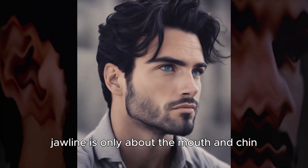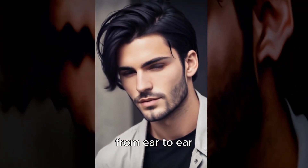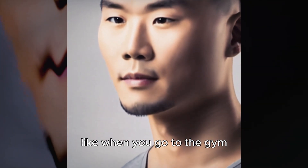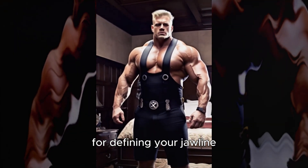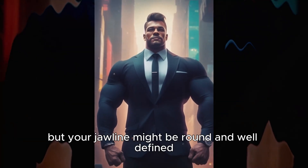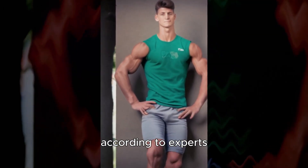Many people believe the jawline is only about the mouth and chin, but it goes all around your face from ear to ear. The muscles that shape your jawline come from both your face and neck. People often forget about the neck muscles — like when you go to the gym and focus on your arms and shoulders but ignore your neck. However, these neck muscles are crucial for defining your jawline. Even if you work out regularly, your jawline might still appear weak. This lack of attention to the neck muscles can lead to neck pain and headaches, according to experts.